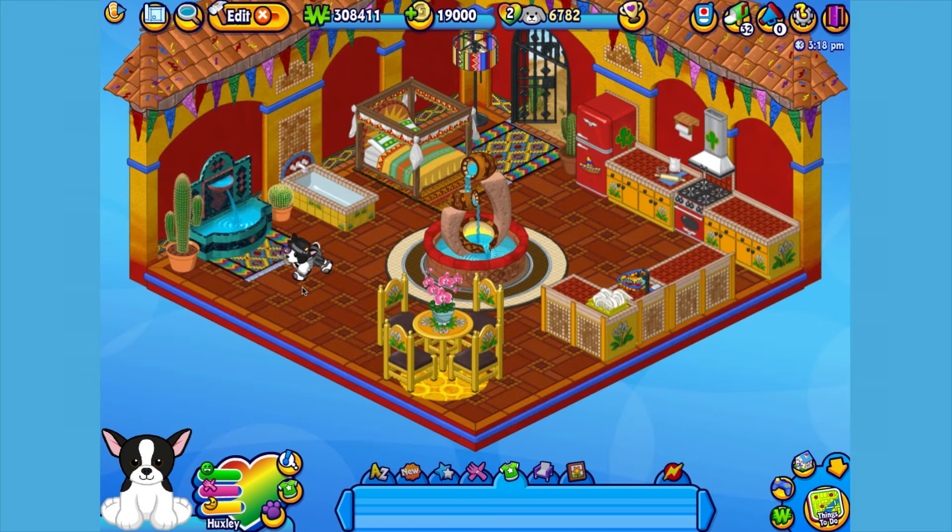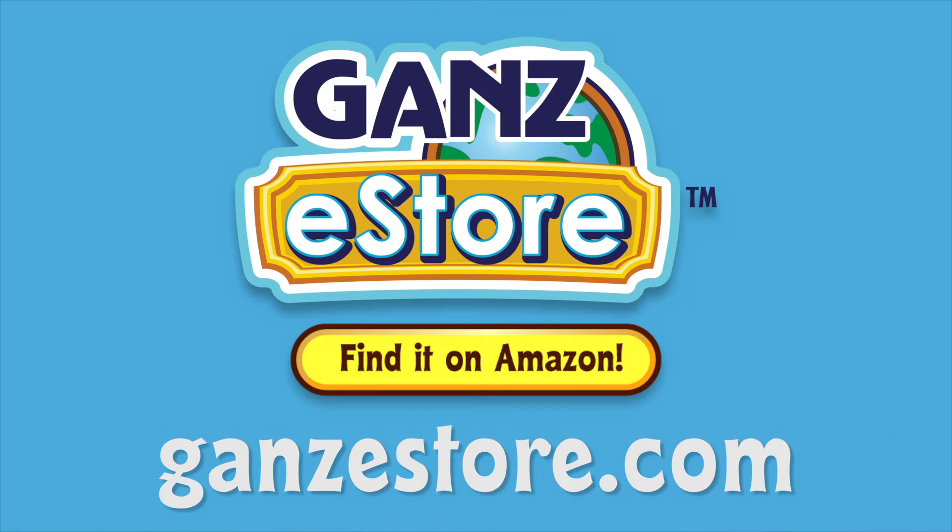And that is the Webkinz Tuxedo Chihuahua. I hope you enjoyed meeting Huxley. If you want your own Tuxedo Chihuahua, you can check your local retailer using the store locator in this video's description. Or if you prefer shopping online, you can order the plush pet directly from our Amazon store or from the Ganz eStore. Visit GanzEStore.com for plush pets, special items, eStore points, and more.